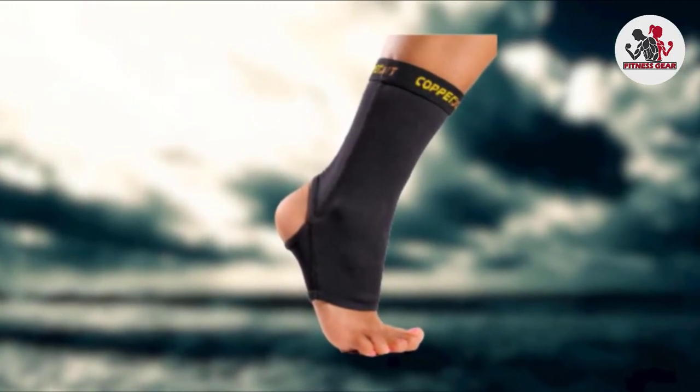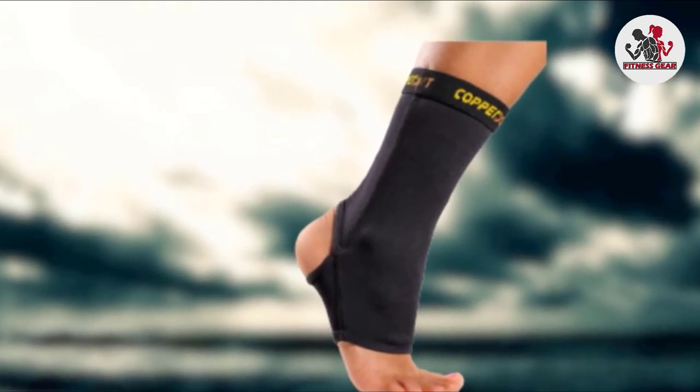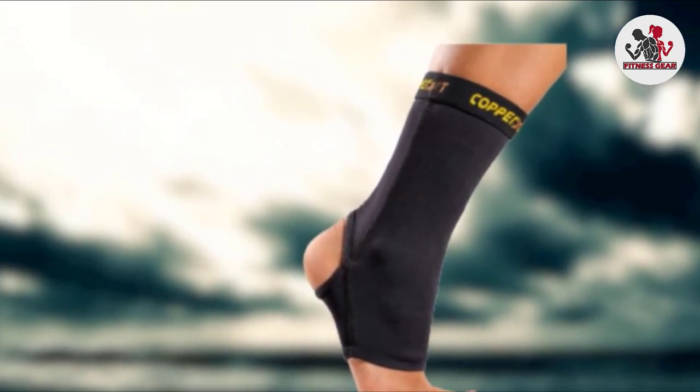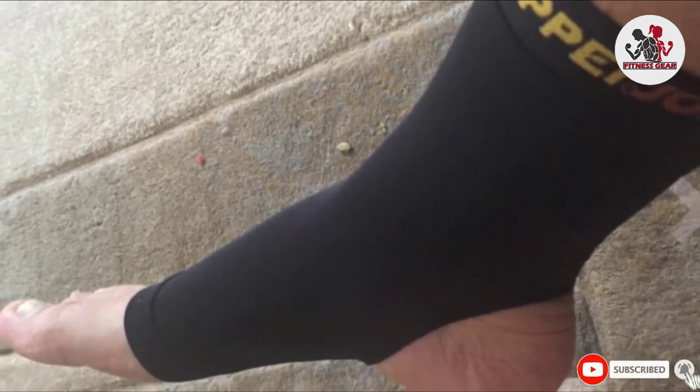It might feel a little tight for some, so be wary about which size you select, but other than this, it's a great low-cost option that's easy to put on and take off, without the uncomfortable bunching other ankle braces sometimes have. If you suffer from back pain, be sure to check out our guide to the best back braces.